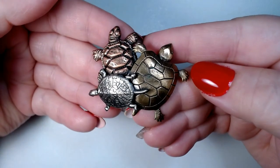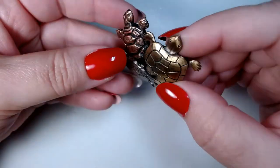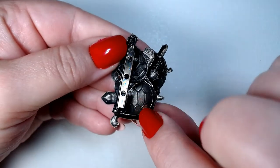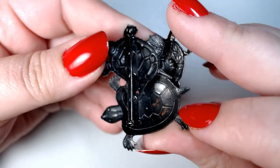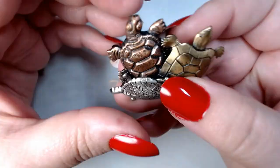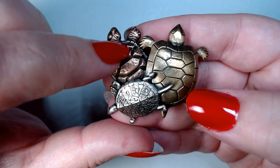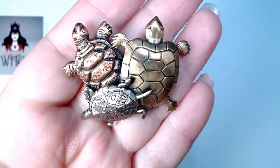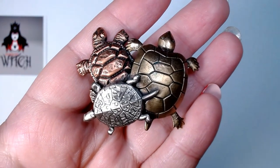Here is a lovely little gathering of turtles — these are stamped metal, you can tell because they're kind of hollow and thin on the back. There might be a little bit of rust there. I like the three different tones: we got brass, copper, and silver. I do collect turtles, but I might list it — I'm not sure.